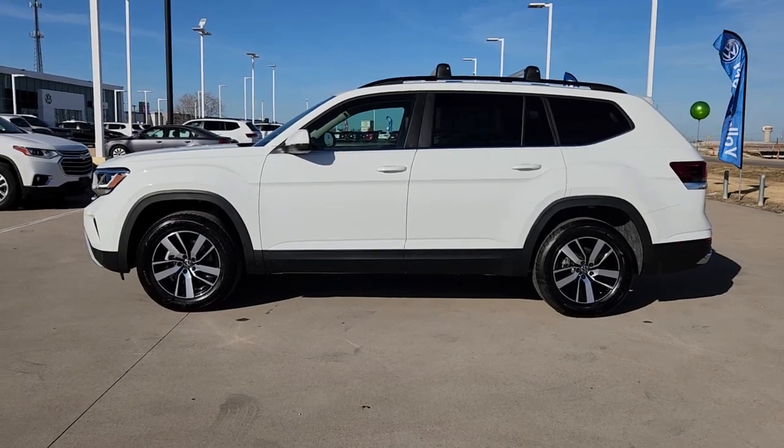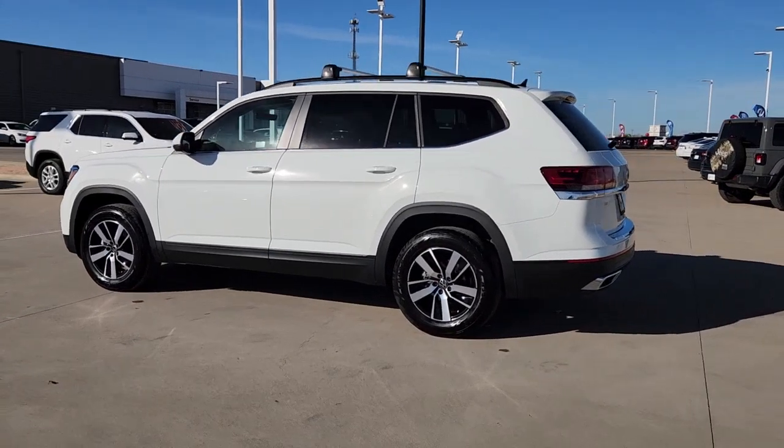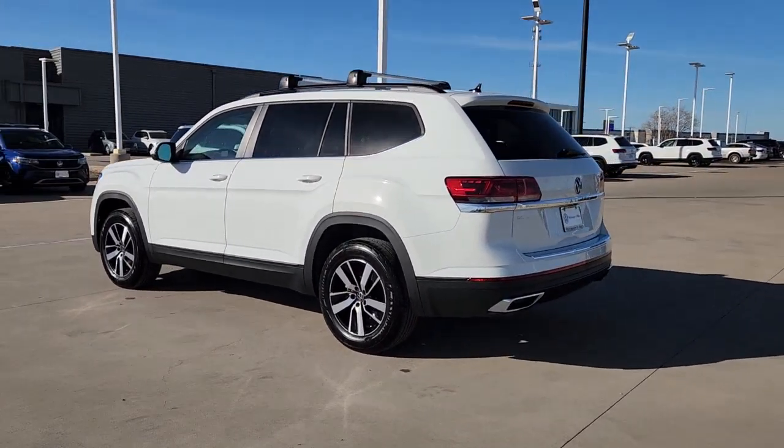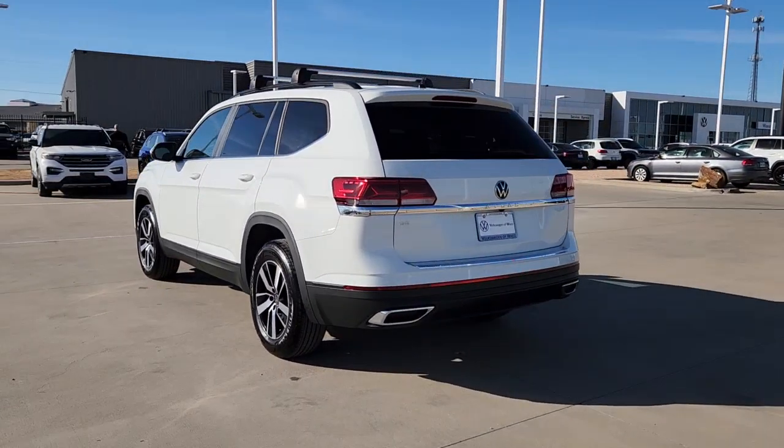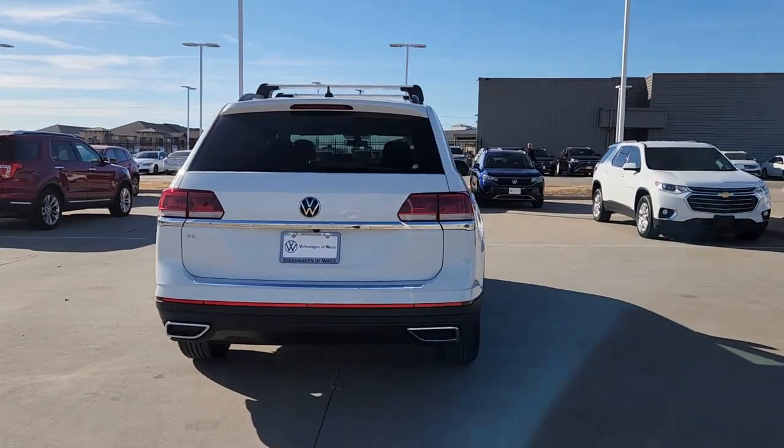Picture yourself in the 2023 Volkswagen Atlas. Make all your adventures the best they can be in this well-equipped Atlas. Honest and uncomplicated, this well-built family hauler prioritizes safety, comfort, and connectivity.